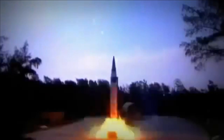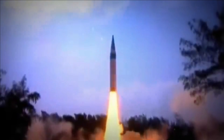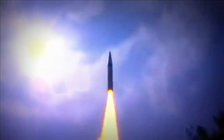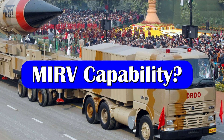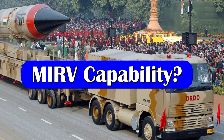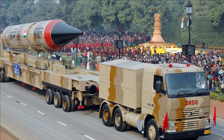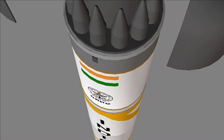Agni-V employs a strapped-down INS GPS guidance system and potentially a terminal seeker to reach an accuracy of 40-metre circular error probability. The missile is primarily employed with a nuclear warhead with an estimated yield of 200 to 300 kilotonnes. Though not officially confirmed, comparing the dimensions of the Agni-V missile, especially its diameter, it can possibly deploy MIRV or anti-ballistic missile decoys.